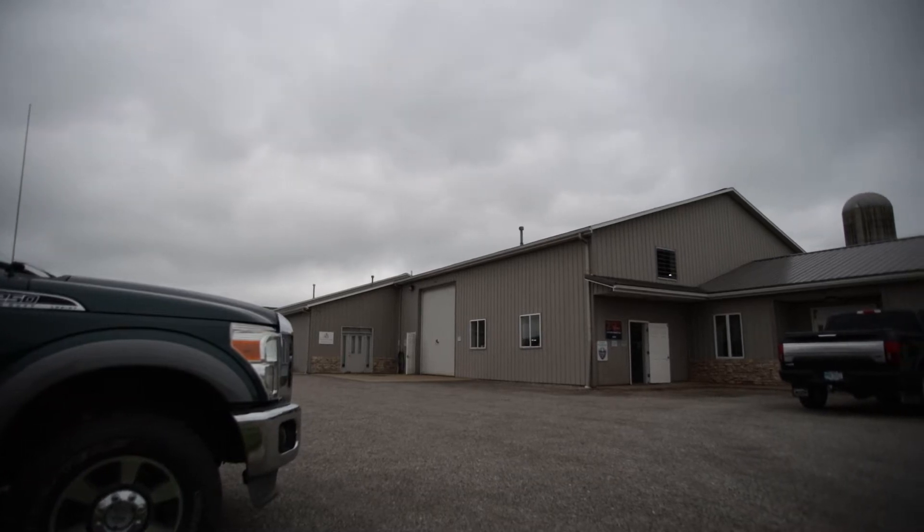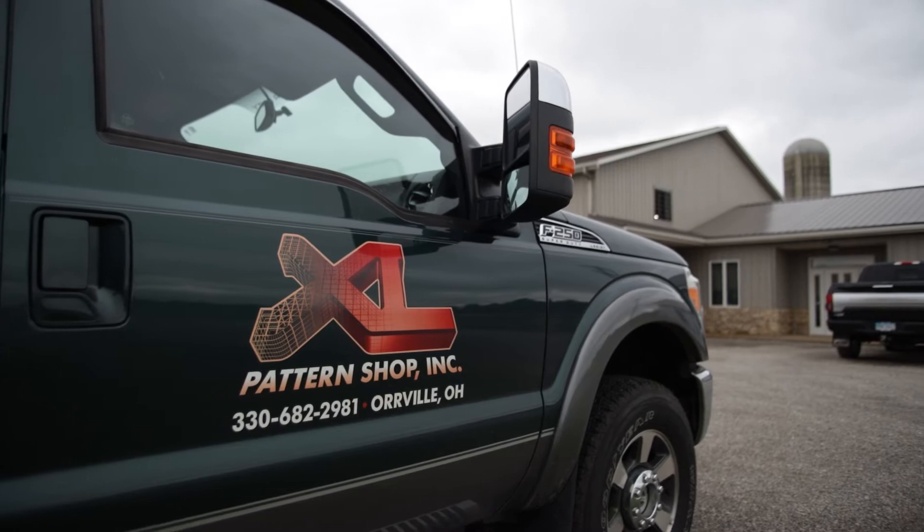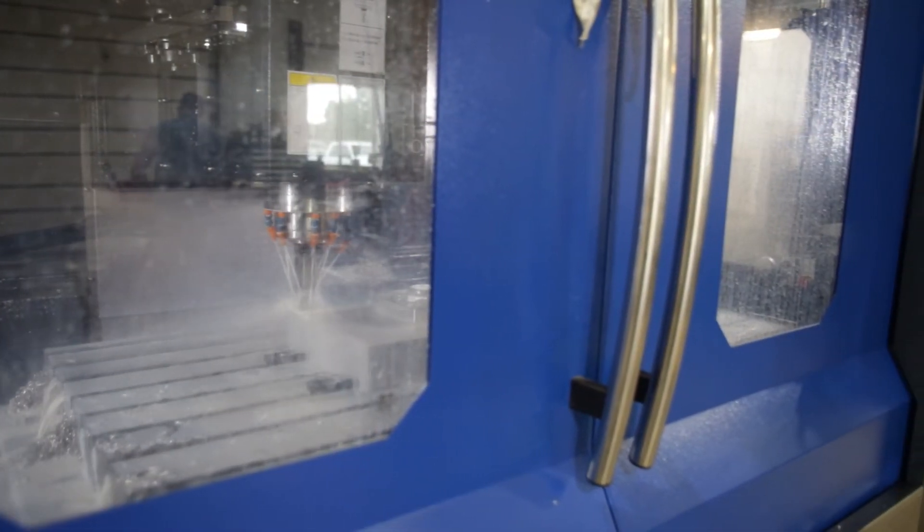Customers have come to expect the impossible. They want everything right now, tomorrow, as soon as possible. And with the reliability of a Milltronics machine, half of these machines run lights out five, six days a week.